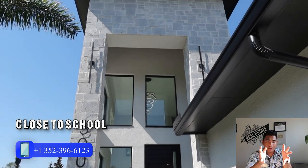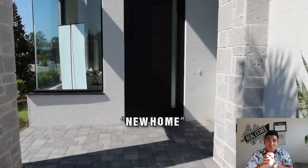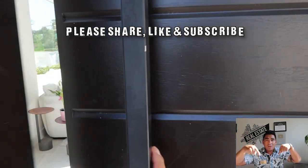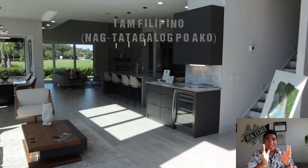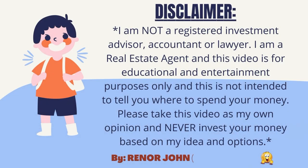If you need more information about this property or community, DM me 'new home' so I know you're interested. Also, comment 'new home' below so I can see how many people watched until the end. Thank you so much for watching — I appreciate your time. I'll see you in my next video!